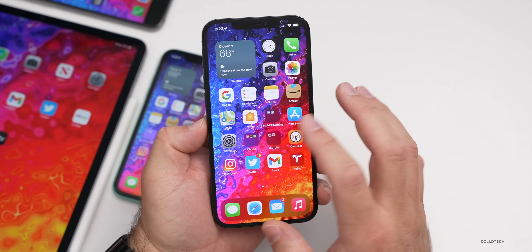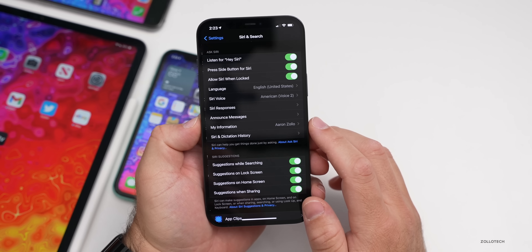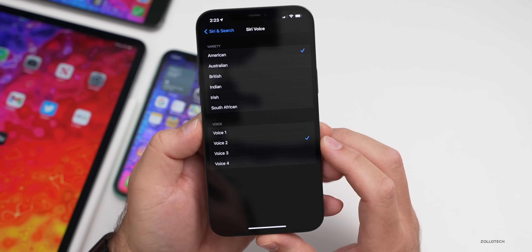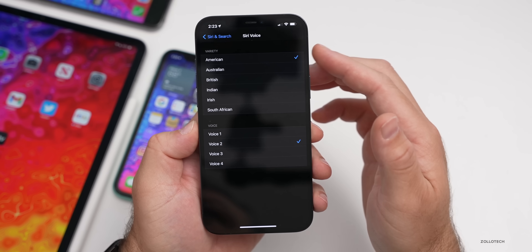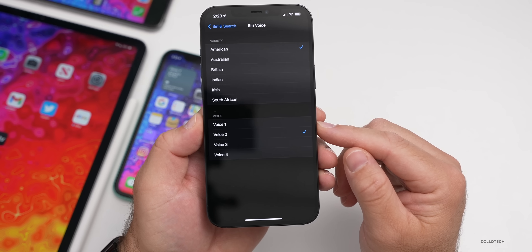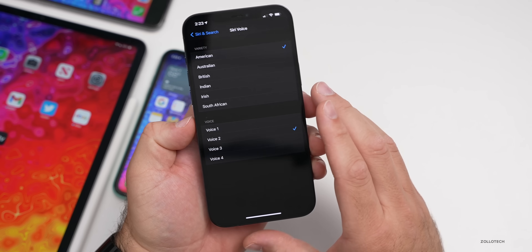As far as new features, the first thing I can show you is in Settings > Siri & Search > Siri Voice. There are a couple of new voices. You now have American, Australian, British, Indian, Irish, and South African. And here you can see we have four voice choices now.